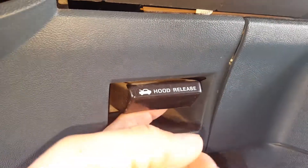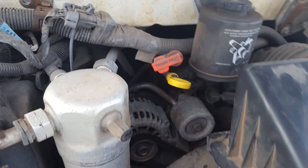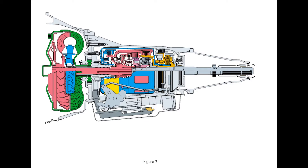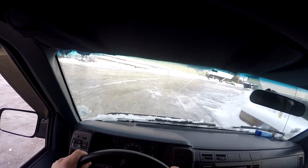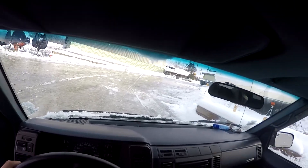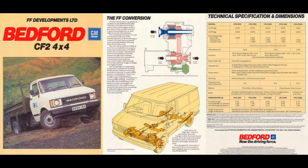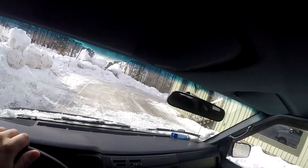Power came from the only available engine at the time, the 4.3-liter V6, which produced 190 horsepower and 260 foot-pounds of torque. A tried and true 4L60E 4-speed transmission would then normally send power to a solid rear axle. But this van is different — this van is an all-wheel drive model. Developed by British company FF Developments for GM, this feature was first introduced in 1990, making it the first factory van in America you could get with some form of four-wheel drive.